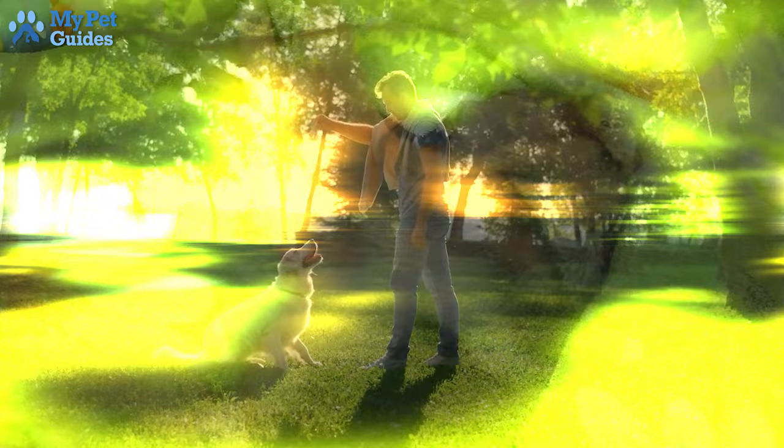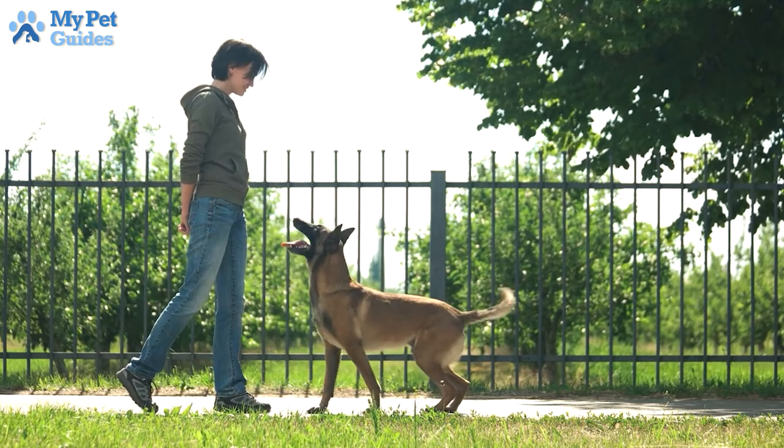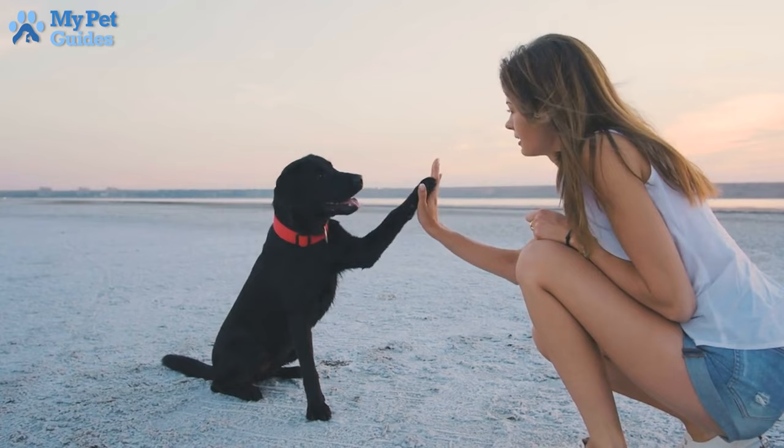Aim to practice all of them with your dog two or three times a day, for 10 to 15 minutes at a time. With these commands, your dog will be off to a superb start. It's important to start teaching these commands as soon as possible.